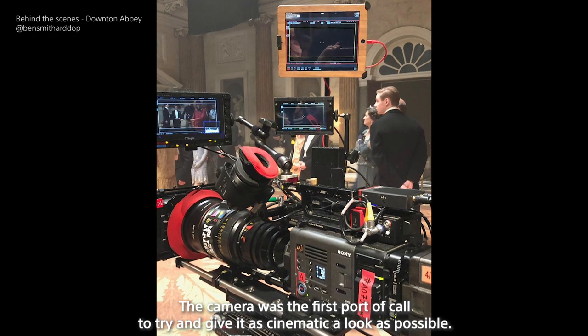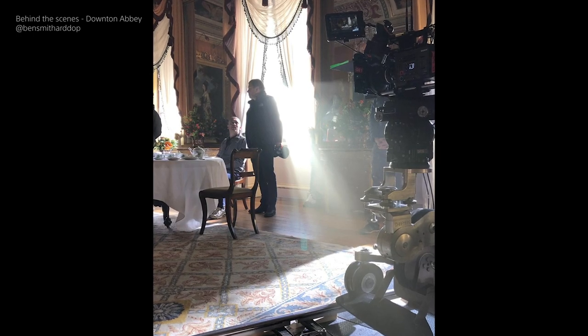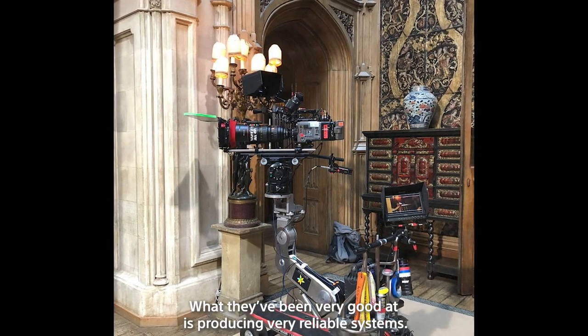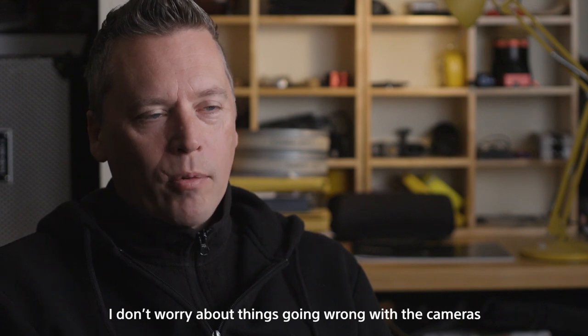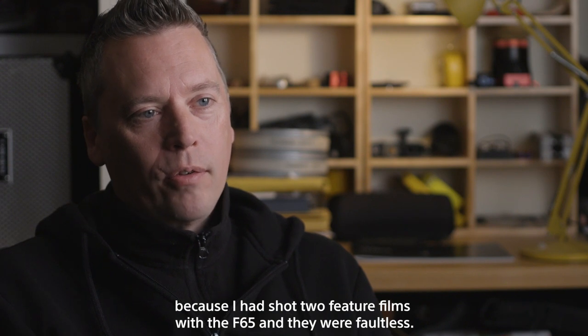The camera was the first port of call to try and give it as cinematic a look as possible. They've been very good at producing very reliable systems. I don't worry about things going wrong with the cameras because I'd shot two feature films with the F65 and they were faultless.